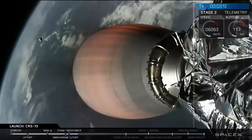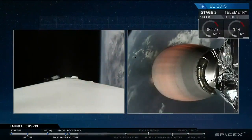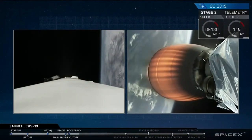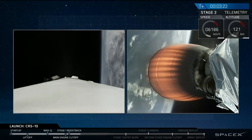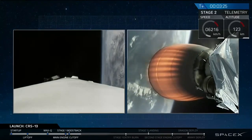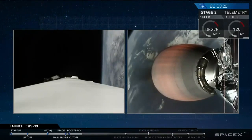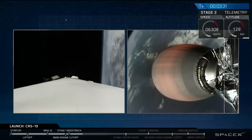We've also gotten confirmation that the second stage trajectory is good. The second stage is getting closer.